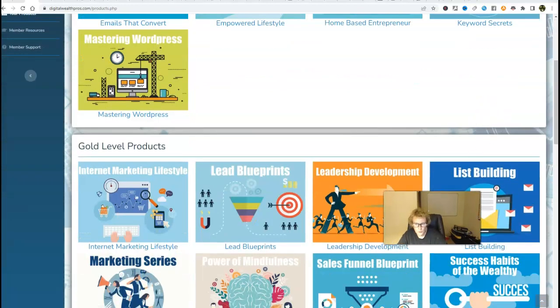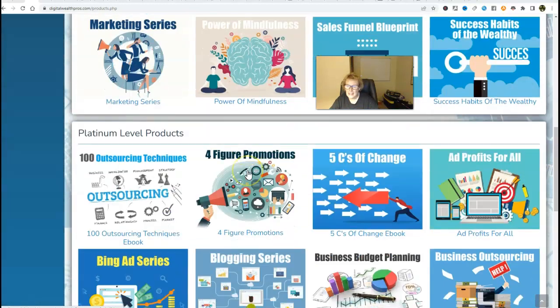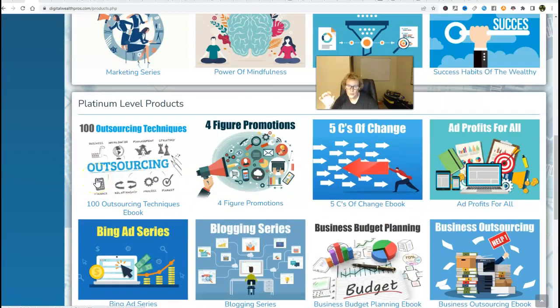We have the $400 level, which is our gold level products — great value here as well. Knowledge is power. This is going to give you insight, value, and information you can take into the marketplace, afford you new ways of marketing, enhance your skill set, and give you more worth in this industry. There's list building, lead blueprints — great products. And then we have our platinum level at $800. With each product level there are more products. With the $800 level you get the $400 and $200 included.